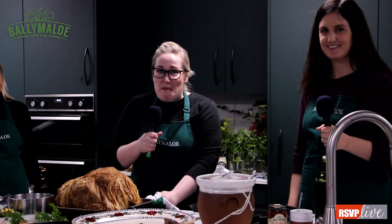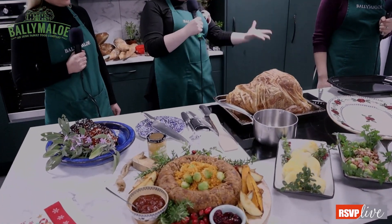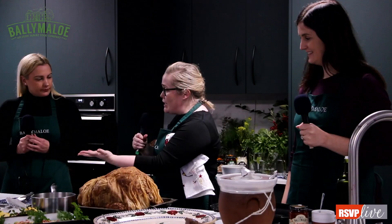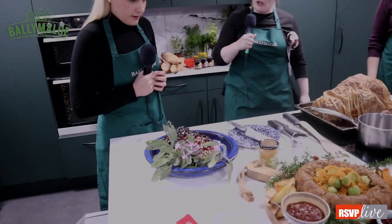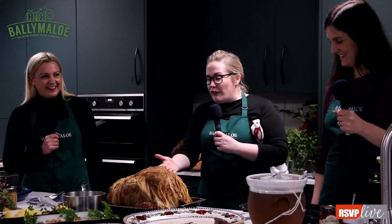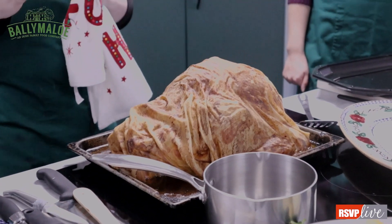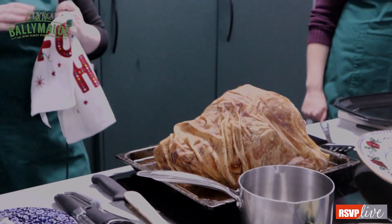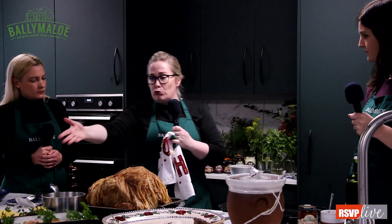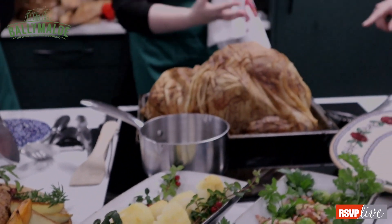In here we have our loin of bacon and we're going to score it and then glaze it. I'm going to pop it out of the water and onto a bacon tray. We have our Ballymaloe glaze, which makes it all so much simpler — and this is something you can make the day before. On Christmas Day it's really important to utilize your ovens as best you can. To score the fat: I don't want you to cut through fully or expose the flesh, just gently score a diamond pattern, with not too heavy a hand.